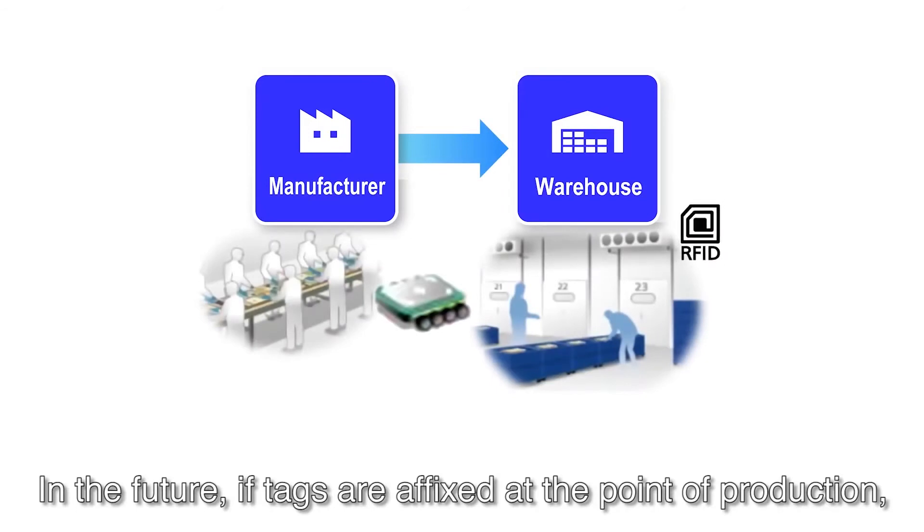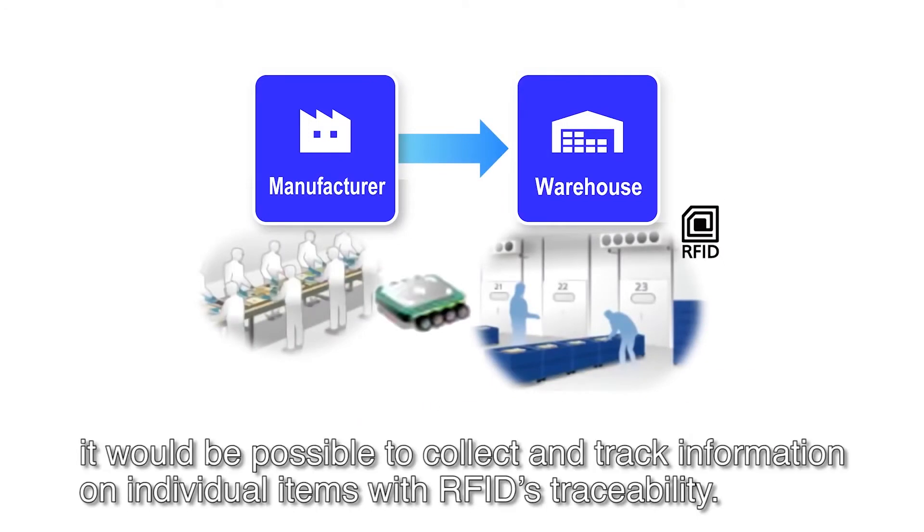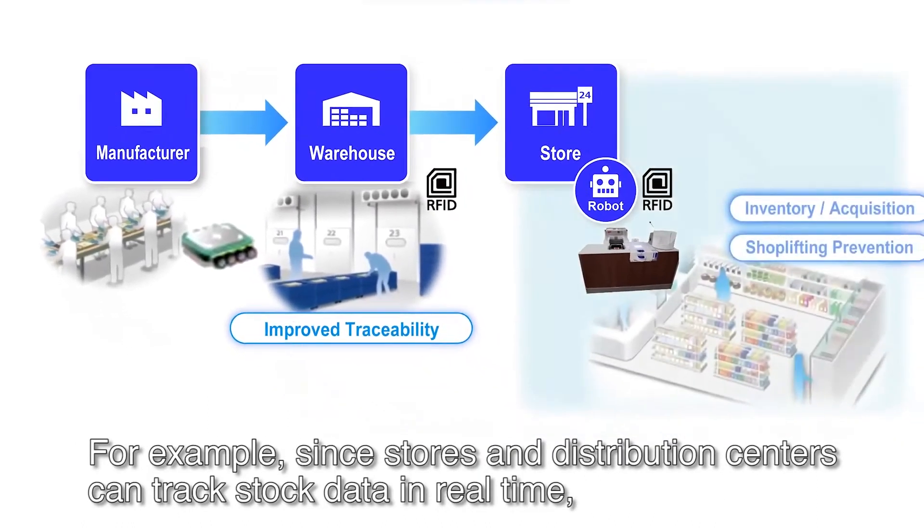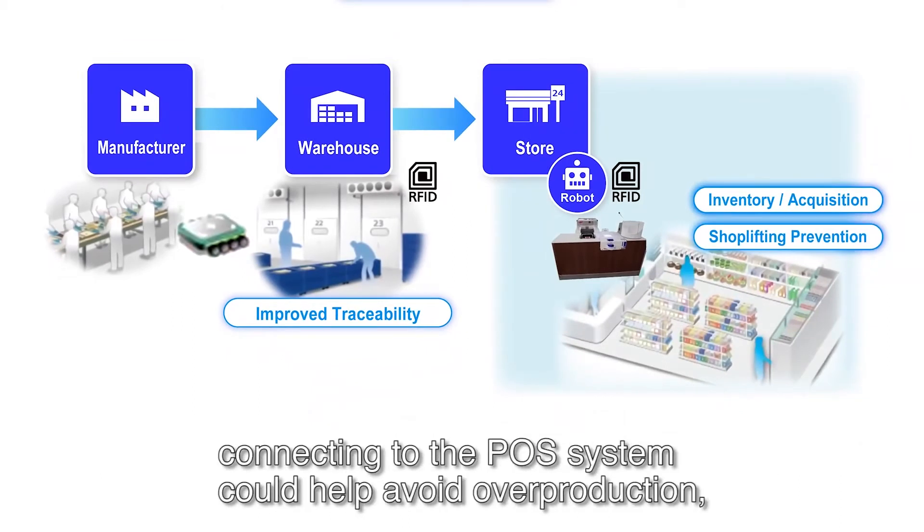Furthermore, we will build a platform connected to the entire distribution chain. In the future, if RFID tags are attached to all products at the manufacturing stage, traceability at the individual item level becomes possible. For example, inventory information at stores and logistics centers can be managed in real time.